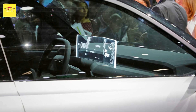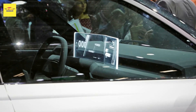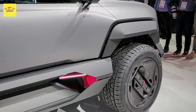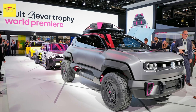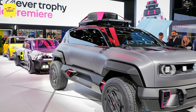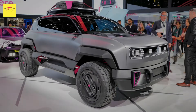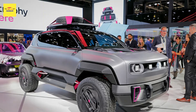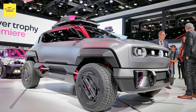More specifically, the 4-Ever Trophy measures 4,160mm (163.8 inches) long, 1,950mm (76.8 inches) wide, and 1,900mm (74.8 inches) tall, with a wheelbase of 2,570mm (101.2 inches).